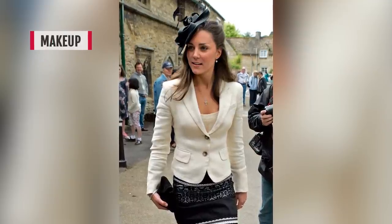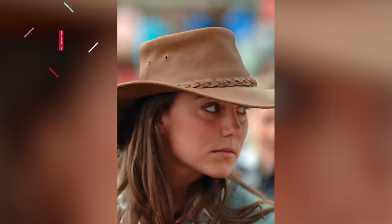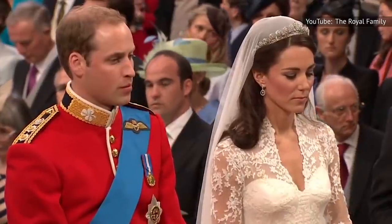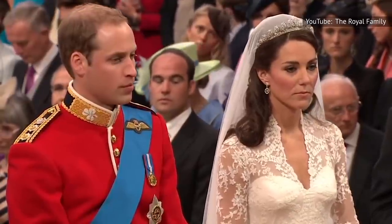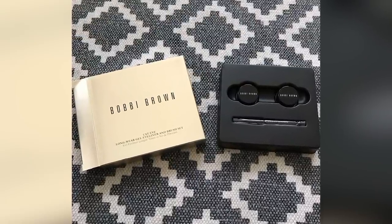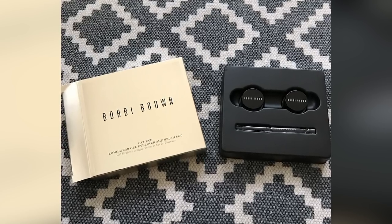When Kate Middleton first started regularly appearing in the spotlight, she opted for a heavy makeup look, including eyeliner circling her entire eye. She also favored a heavier foundation and powdered blush. Even on her wedding day in 2011, Kate wore a full face of makeup with prominent eyeliner under her eyes. Her go-to product during this phase was Bobbi Brown Longwear Gel Eyeliner, according to Today, a liner famous for its ability to stay put for hours.